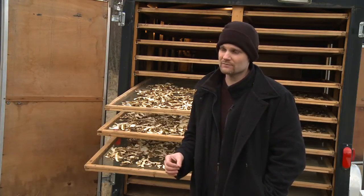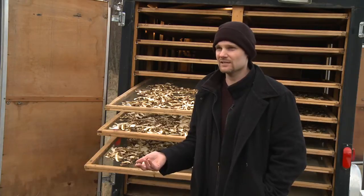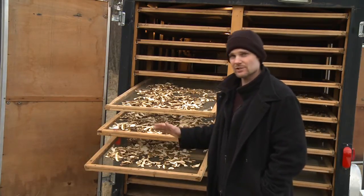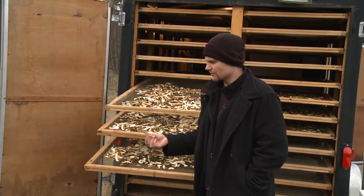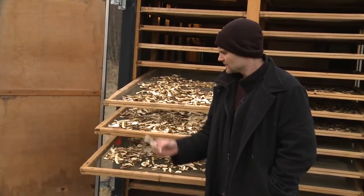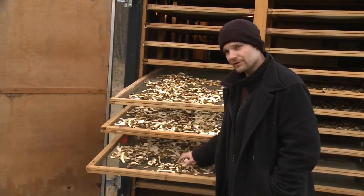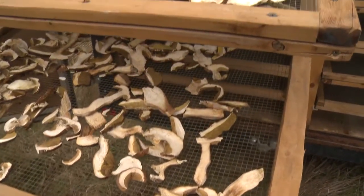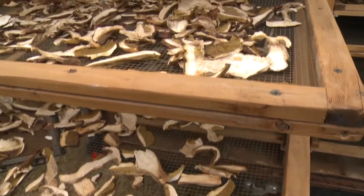Either way, the first step is you need an impeccably clean product. You're going to spend as much time cleaning these mushrooms as you are picking them. A dirty mushroom in a dryer — the dirt sticks to it, eventually somebody has to eat that, and a piece of grit in somebody's mouth is unpleasant and it's a lost customer. So first step is they've got to be cleaned really well. Then for some species they're sliced — like porcini, they're sliced at about a quarter inch. Then they're laid on the racks with some space. You're working with a lot of air and heat removing that moisture.